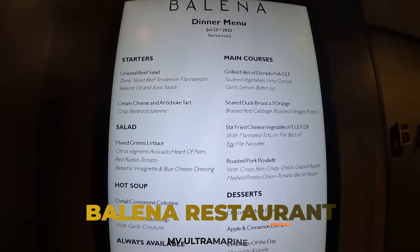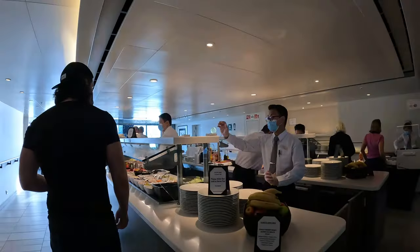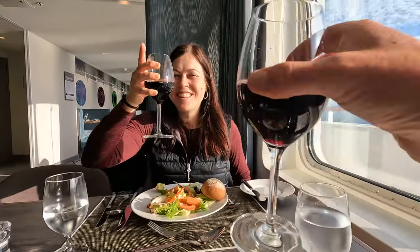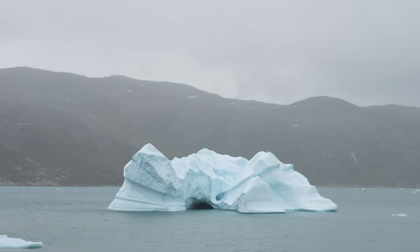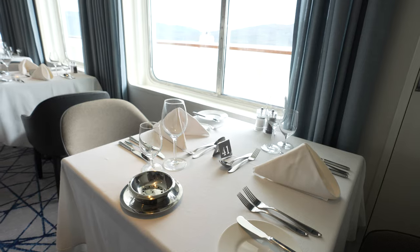Dinner is currently being served in the Bellina restaurant. Welcome to the first of two restaurants here on board the Ultramarine. This is where most guests will come for breakfast, lunch, and dinner. It's a beautiful room with huge panoramic windows overlooking the landscapes as you sail through the polar regions. You can join a large group table to make friends with fellow guests, or opt for a more intimate double setup.